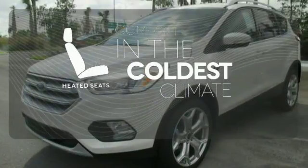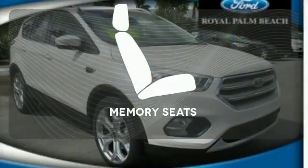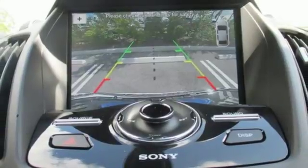The heated seats keep you comfortable no matter how cold it is. See objects previously out of sight with the rear-view camera. The memory seats will adjust to your preferred position so you are always riding comfortably.